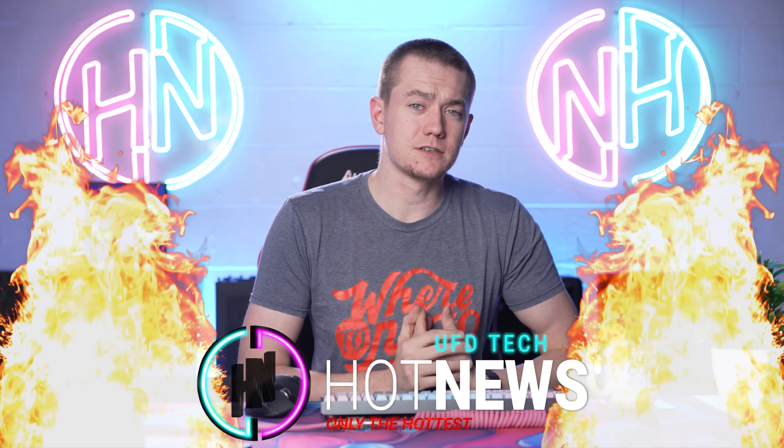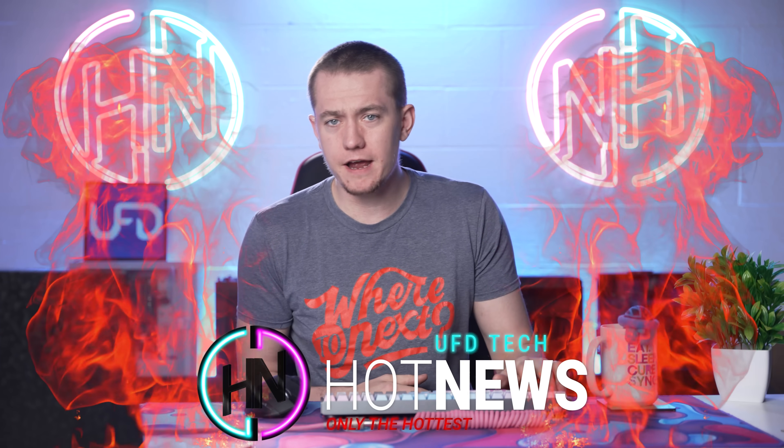AMD fixes their GPUs, at least a little bit. Meta overclocks the Quest too, and AMD Ryzen prices keep on going down. Let's get into the hot news, everybody. I'm your host Brett. We're going to be going over the hottest tech news that I can find on the internet while you enjoy your breakfast.